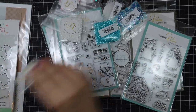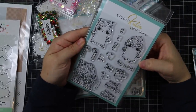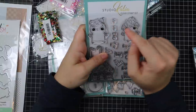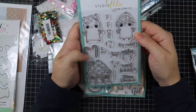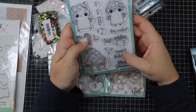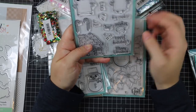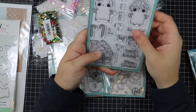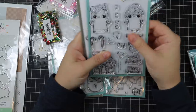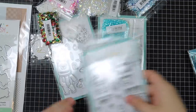Moving on to more Studio Katia fabulousness — this is the Sweet Holiday set. So cute — I love these little gingerbread people where the icing is their hair, which I think is the cutest thing ever. There's a little house, all these little elements, and sentiments like 'Hey Cookie' and 'Sweet Holiday Wishes.' There's the same idea of exhaust from your gingerbread house, Merry Christmas, little elements to decorate — little circles, hearts, a little bow — and a coordinating die set.